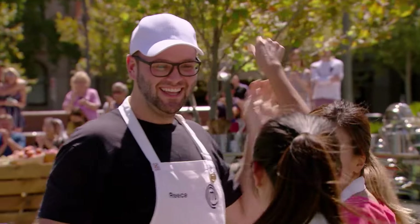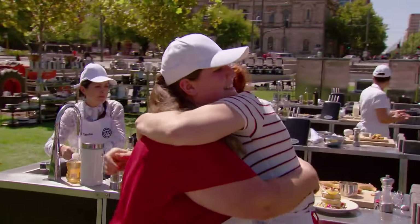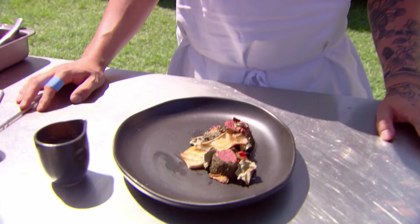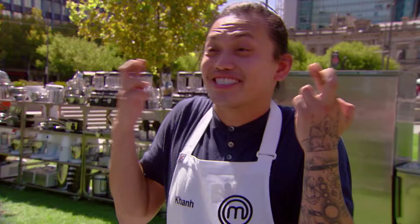Oh my God, you're fantastic! That was crazy. That was exhilarating. Like, I've never cooked with quandongs before — I was really excited to try it. I really hope I get tasted today. I'm really proud of my dish, so just fingers crossed.